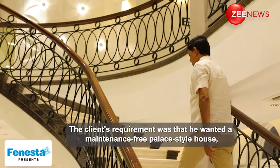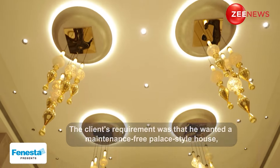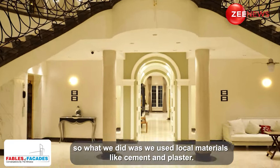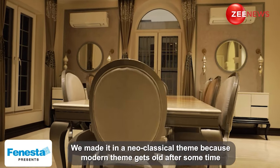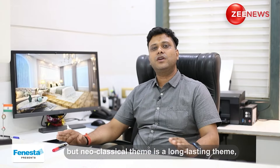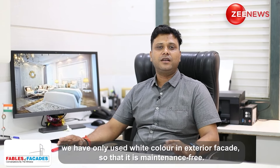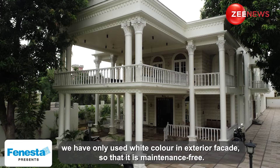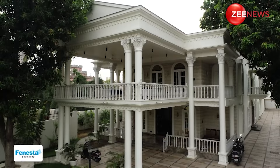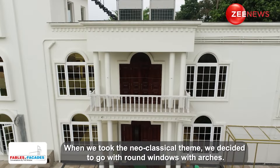The client's requirement was a palace style, maintenance-free, with less material. So we used local materials that were available — cement, plaster — and brought it to a neoclassical theme. The modern theme has a time limit, but the neoclassical theme is long lasting. We used white color in the exterior facade so that it is very maintenance-free and enduring.